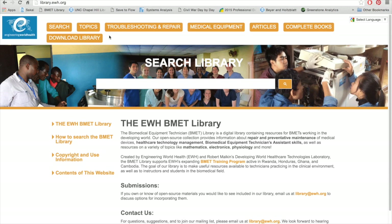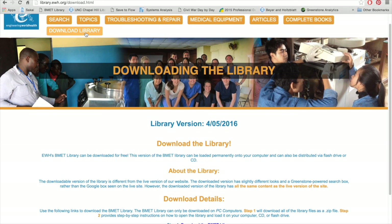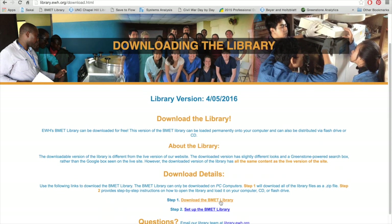The EWH library content is continuously updated. Because internet access cannot always be relied upon in the developing world, this entire library can be easily distributed via thumb drive in the absence of internet. Instructions for offline use can be found on the website's homepage. These instructions demonstrate how to download a local copy of the collection to your PC. The local copy does not require an internet connection but will be opened in your default browser. Users can download updated versions monthly or whenever their internet connection resumes. As you can see, this virtual library's applications are limitless.